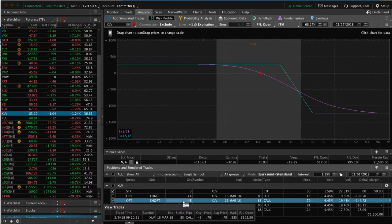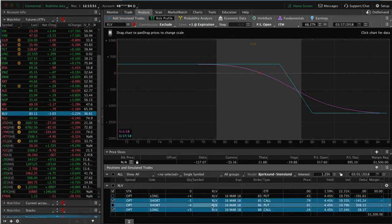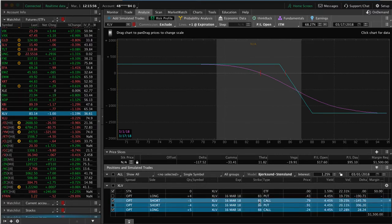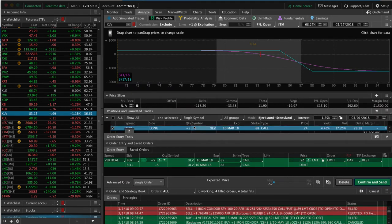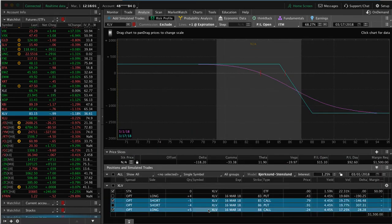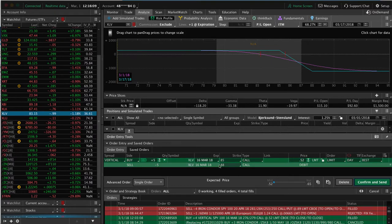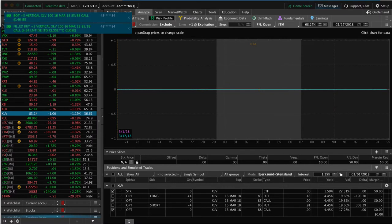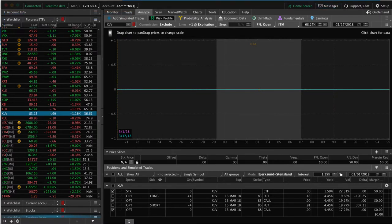Let's do that first. We're going to highlight the trade and create a closing order. We want to buy the one with five contracts back, which in this case is — just to confirm — we're going to buy back the 85 call and sell out the 88 call. I'll probably be able to do this for about 54 cents. Hit confirm and send, and we got filled — actually ended up getting filled at 46, so we got price improved quite a bit. So now we're out of that one.